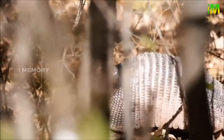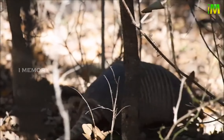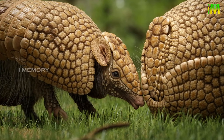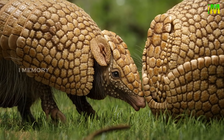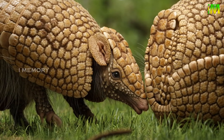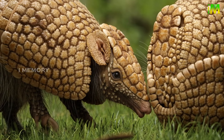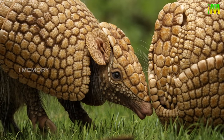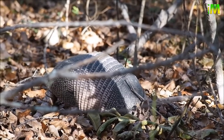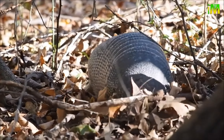Due to their lack of fat stores and low metabolic rate, armadillos hate the cold. If there are times of unusually cold weather, a whole population can be wiped out. They have a low body temperature of between 33 to 36 degrees Centigrade — that is 91 to 97 Fahrenheit — compared to a human's body temperature of 37 degrees Centigrade or 98.6 Fahrenheit.